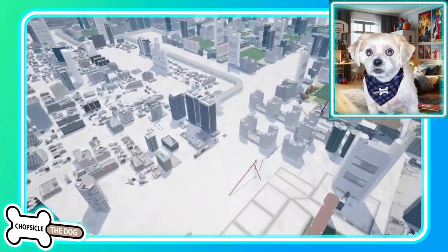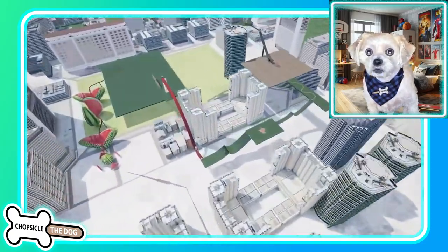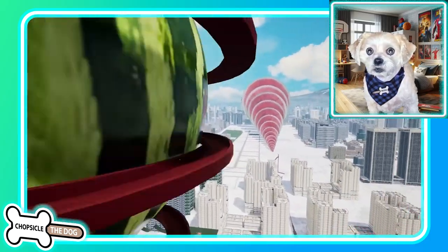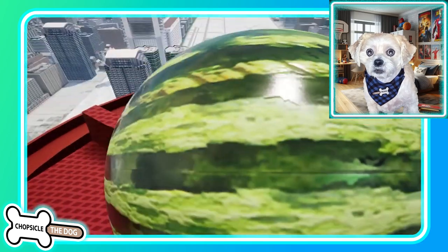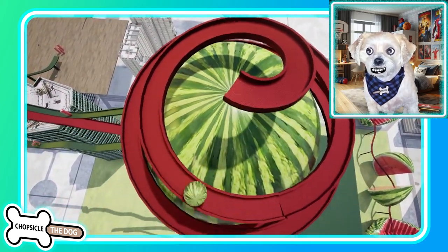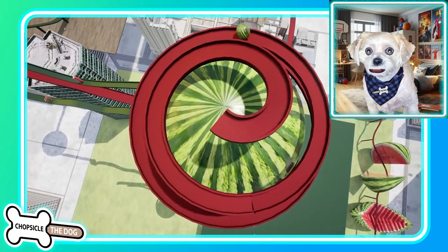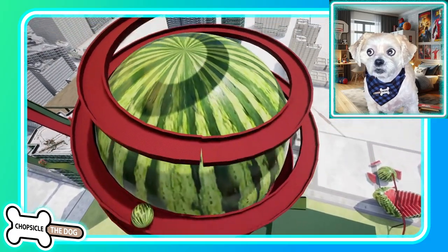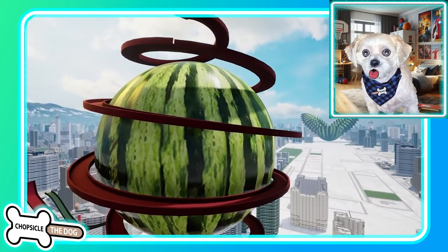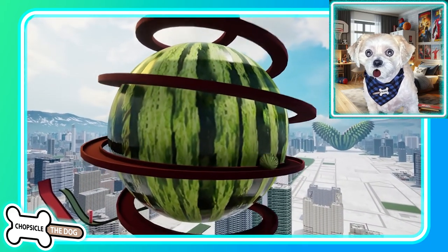Look at this city that they have there — these are a bunch of different sliced watermelons. Now we're going to have a watermelon working its way down a track. It's like a marble track or even kind of like a Hot Wheels track, and it's rolling on down.